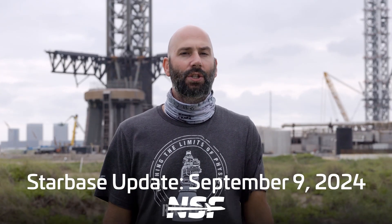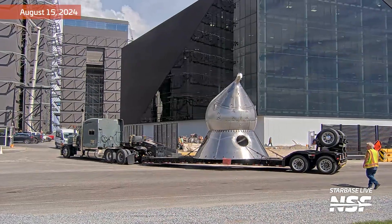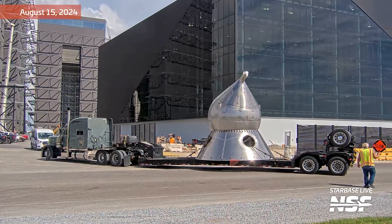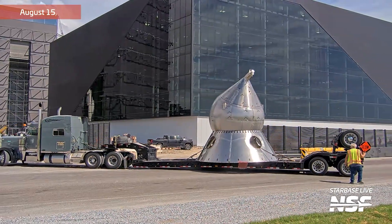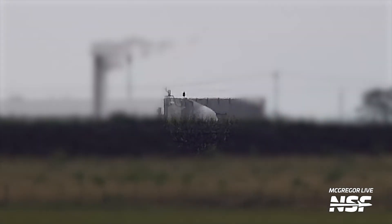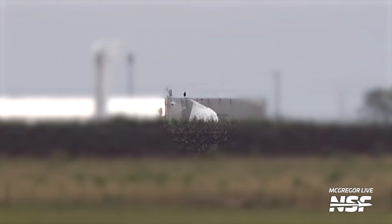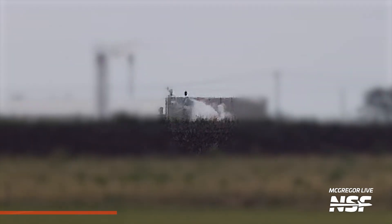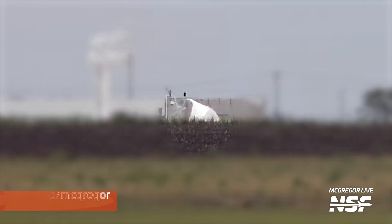Before we talk about what's going on here in Starbase, let's first take a trip to SpaceX's engine testing facility in McGregor, Texas, where a Block 2 header tank labeled S-34 was tested earlier this week. You may remember seeing this header tank leave Starbase in a previous episode. This test was most likely to validate the Block 2 design changes that ship header tanks now have. It'll be interesting to see if this header tank gets tested to destruction, so keep your eyes on McGregor Live in case anything interesting happens.